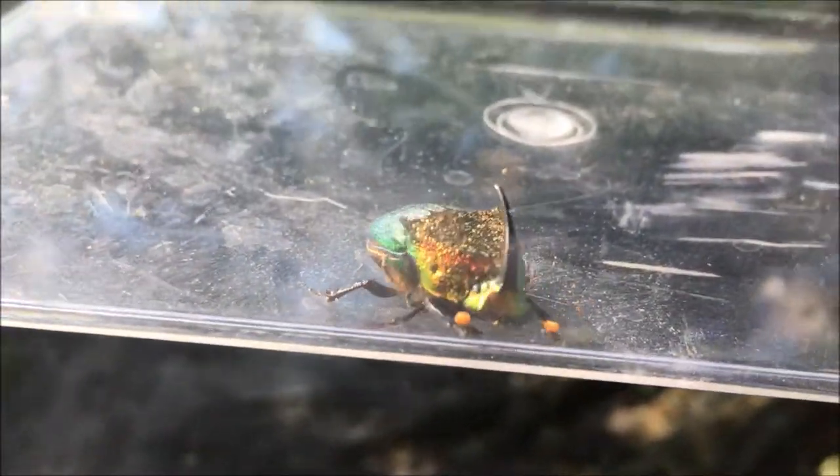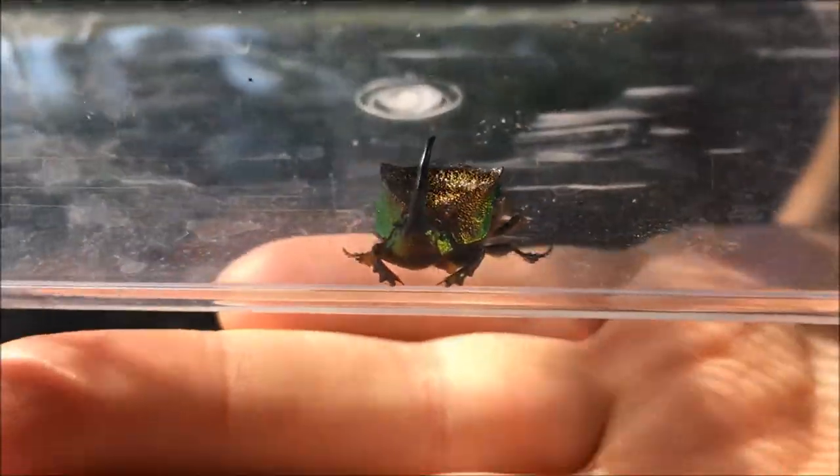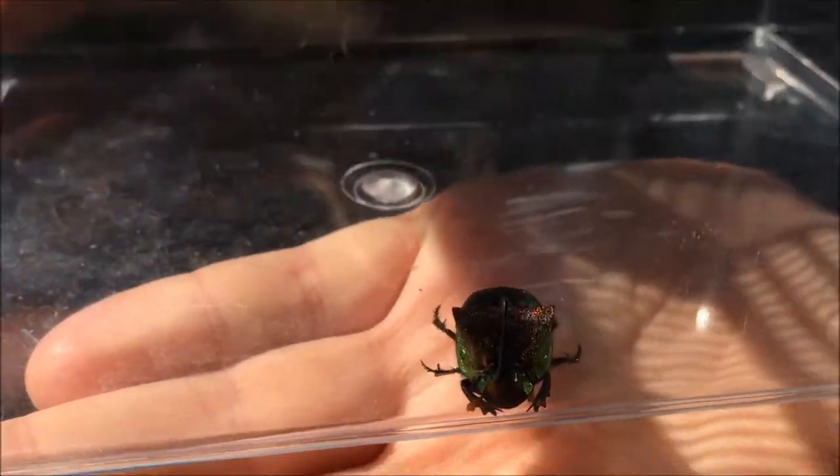That horn designates him as a male. It's an extremely cool-looking little beetle. Compare him to my hand size — it's a fairly good-sized beetle. You might be looking at this beetle and think, oh, that's a pretty cool beetle. Other people think it's a pretty crappy beetle, and let me tell you why.